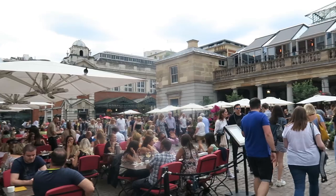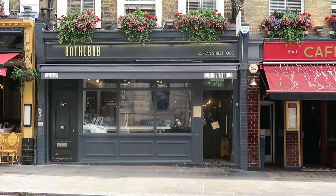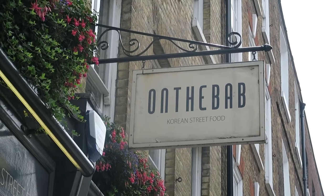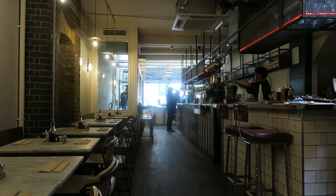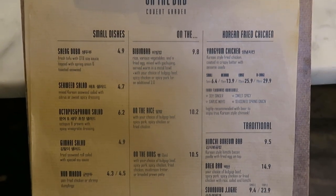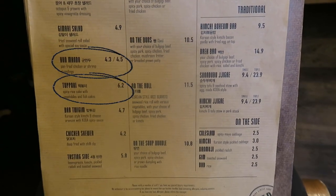Speaking of feeling peckish, we're hungry and it's time to get some food. On the Bab is a Korean street food restaurant specializing in Anju — the Korean tradition of consuming alcohol with small dishes. They are most famous for their fried chicken, which comes in four flavors, and we will be ordering all of them today.